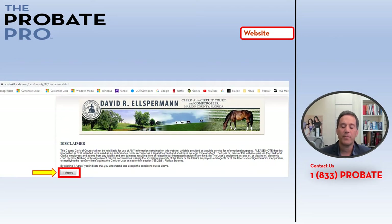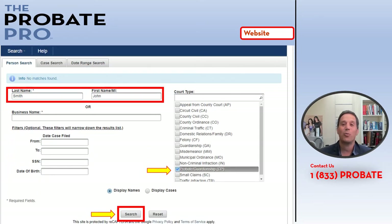From there it makes you agree to a disclaimer, which takes you to another page where you can type in your search parameters. In this particular case I used the name John Smith — a generic name — typed in probate, and then clicked the search button. You can also search by social security number, date of birth, and filing date range.